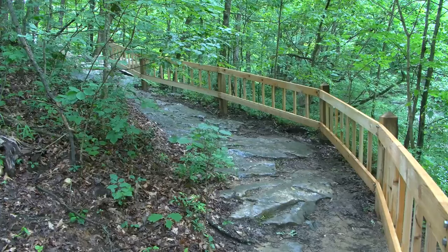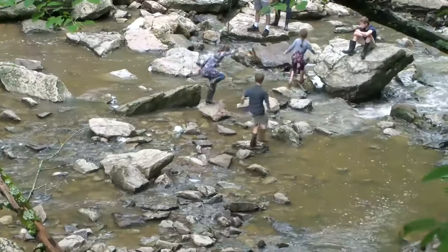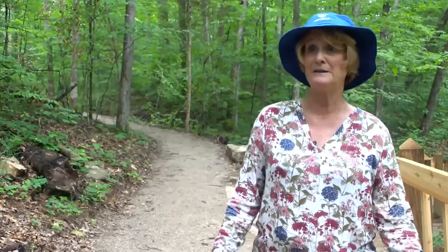Not only will her friends who need railings be able to hike there, but her young grandchildren as well. She says they like to stake out different paths and see what they're like before bringing other people with them.